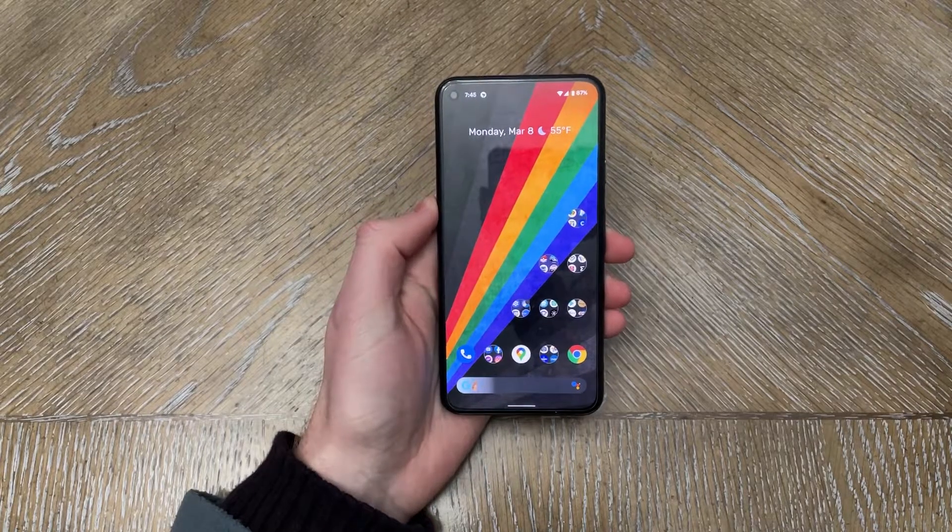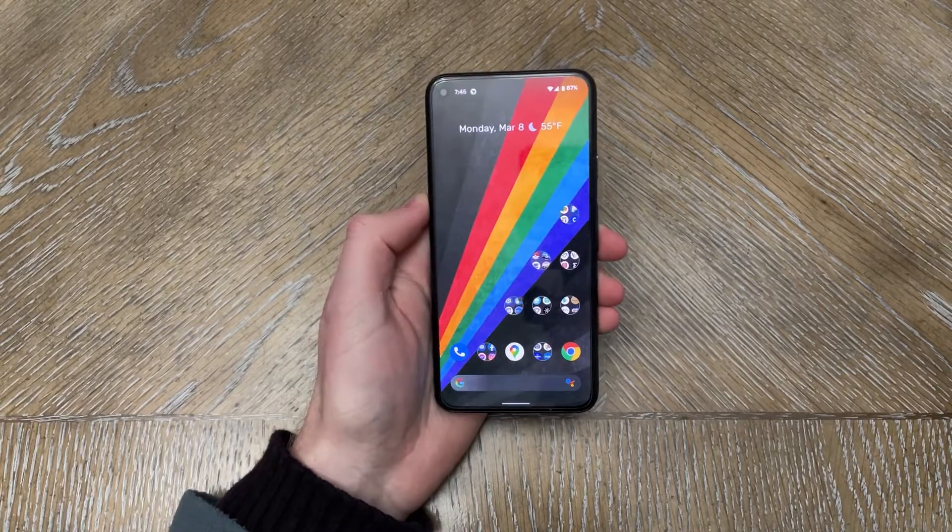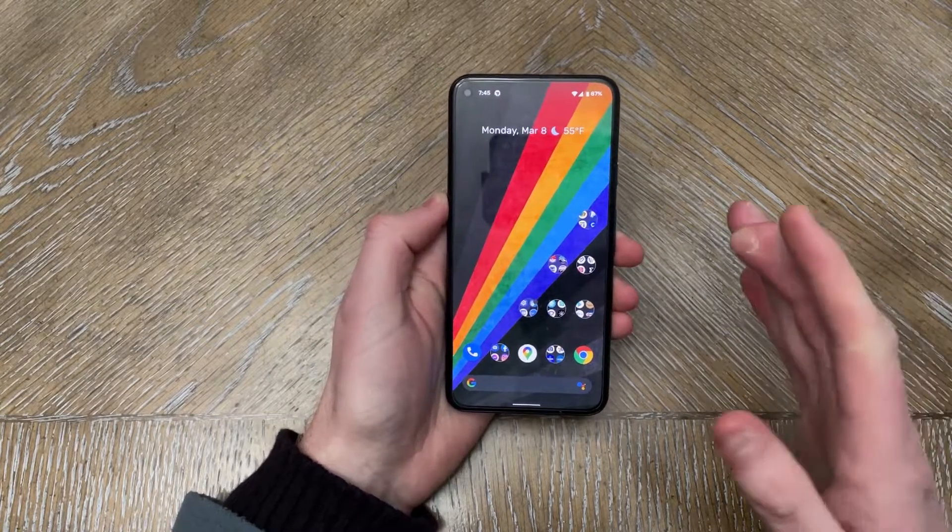What's going on YouTube? Chris back with another video. Today I'm going to be sharing with you my experience with the Android 12 developer preview.